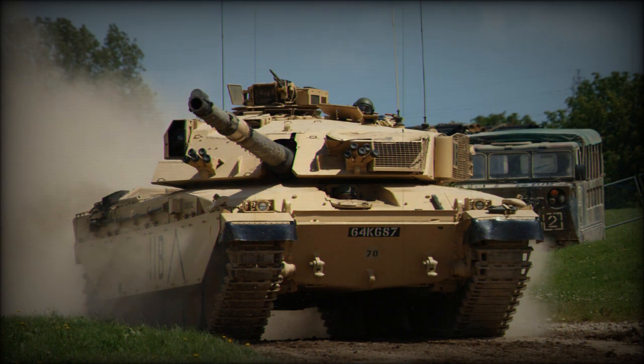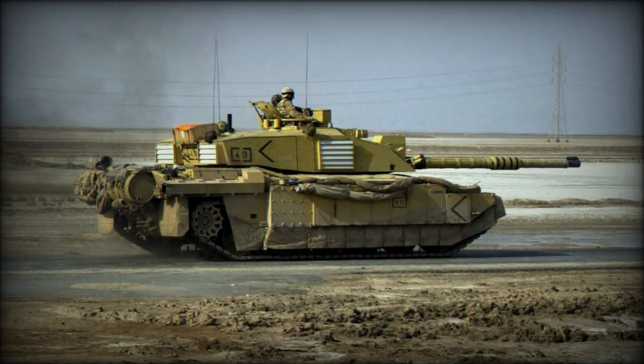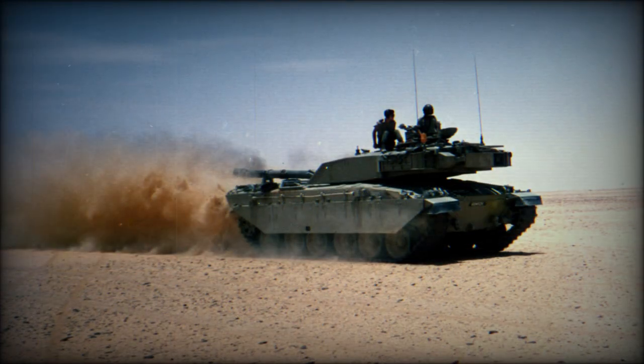The Challenger 3 is a new British main battle tank — an extensively modernized version of the Challenger 2. The new tank was officially unveiled in 2021, and a contract was signed to produce 148 of these new MBTs for the British Army.